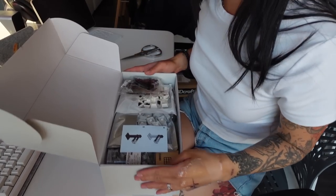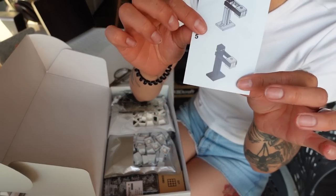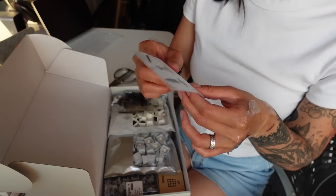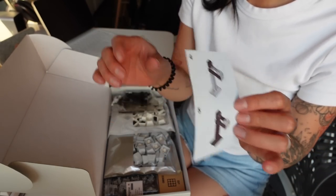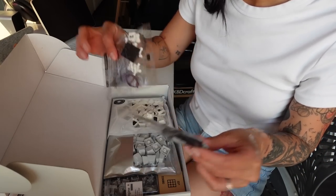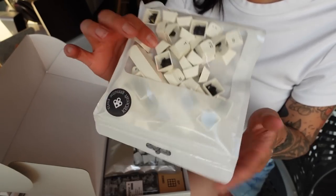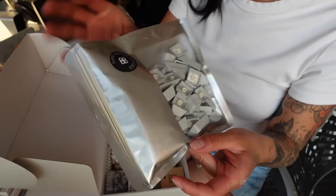I ordered some dinner because I couldn't be bothered to cook tonight, so I think this is what I'm going to work on. Let's build a keyboard together. Let's take a look at what's inside the box. We have — this is so cute — it's like a little Lego guy that comes with the keyboard, and these are the two that I got. We have of course the keycaps themselves, and more keycaps.